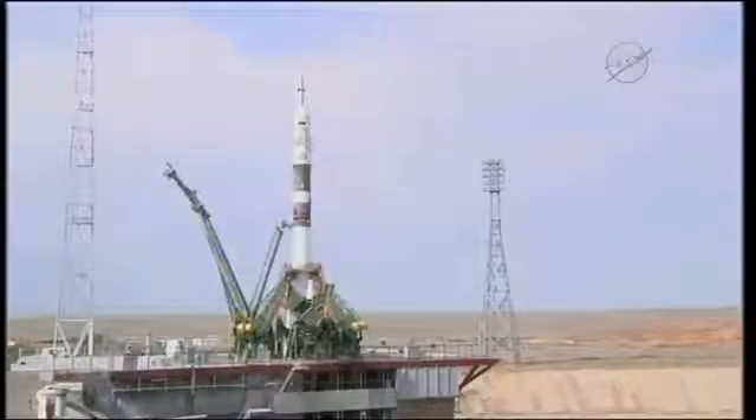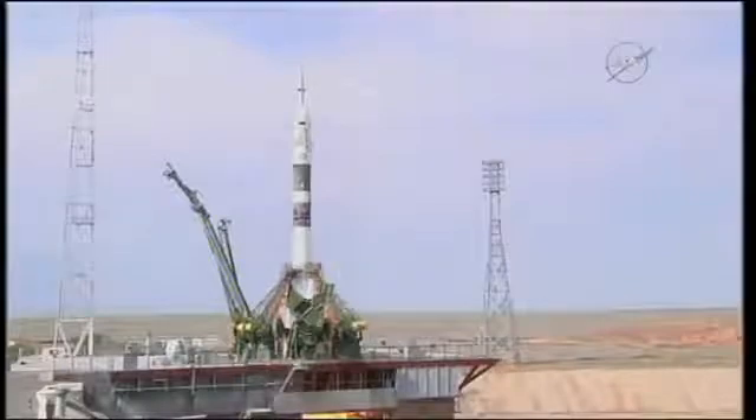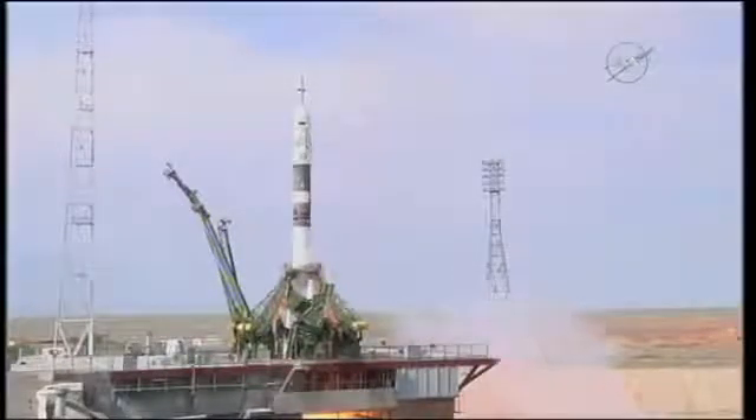Twenty seconds and counting. The ground umbilical to the third stage has been disconnected. And there's the second umbilical tower now separating. We're 10 seconds from launch. Five, four, three, two, one.